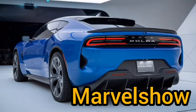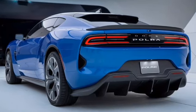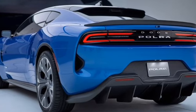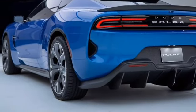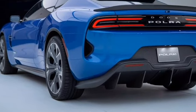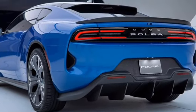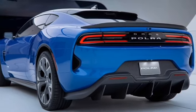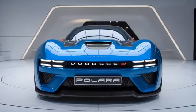Welcome back to Marvel Show. Today we dive deep into the 2025 Dodge Polara, a masterpiece that revives a nameplate from Dodge's rich history, blending retro inspiration with modern design cues that make it a true standout in today's automotive landscape. The first thing you notice is the bold white grille, an homage to the original Polara from the 1960s.